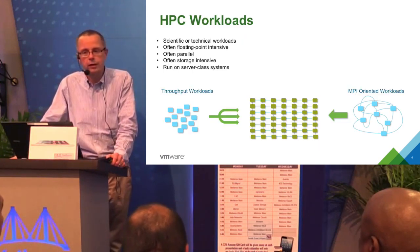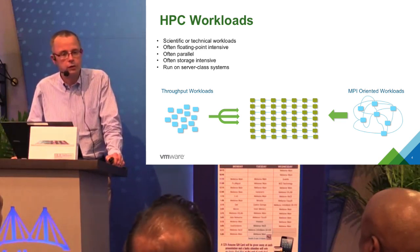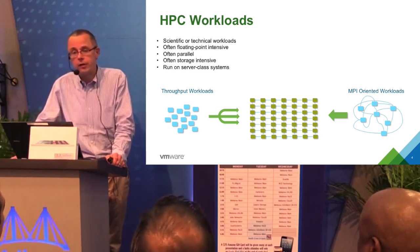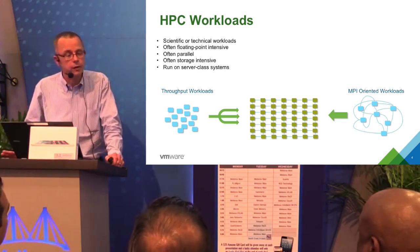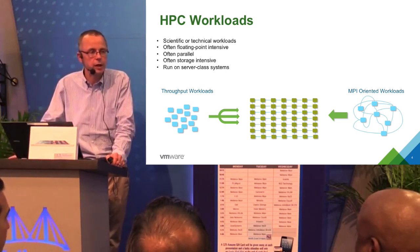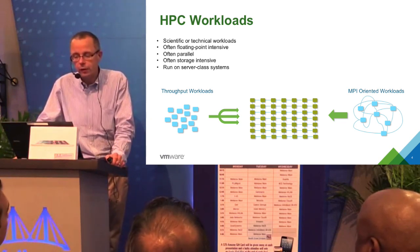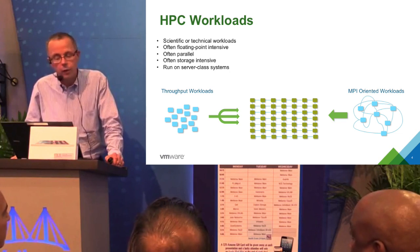From a workload perspective, HPC workloads broadly fall into two classes. The first is throughput workloads — things like movie rendering, BLAST in life sciences, or Monte Carlo simulations used in financial services. These have no interconnect requirements. In our tests, those applications run with maybe a couple percent performance degradation at most, and sometimes they run faster in a virtual environment than in a bare-metal environment. The question is how MPI applications — those that typically use InfiniBand or other high-speed interconnects — run in a virtualized environment.